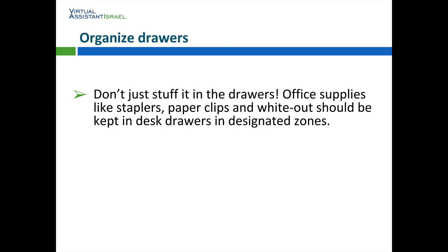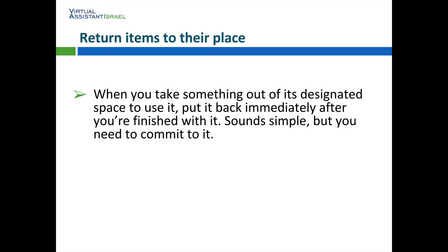Organize drawers. Don't just stuff it in the drawers. Office supplies like staplers, paperclips, and whiteout should be kept in desk drawers in designated zones. Return items to their place. When you take something out of its designated space to use it, put it back immediately after you're finished with it. Sounds simple, but you need to commit to it.